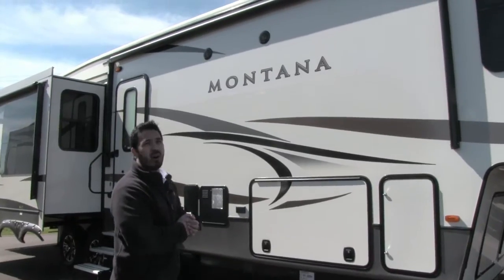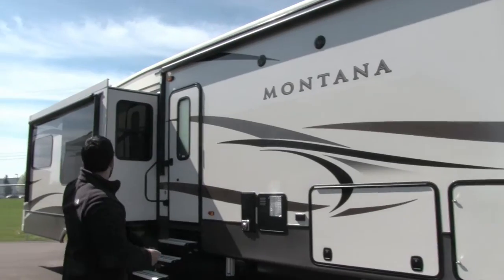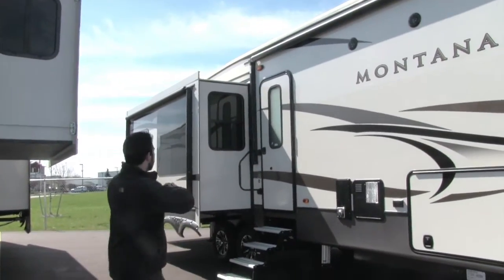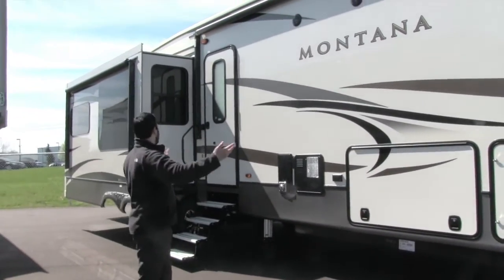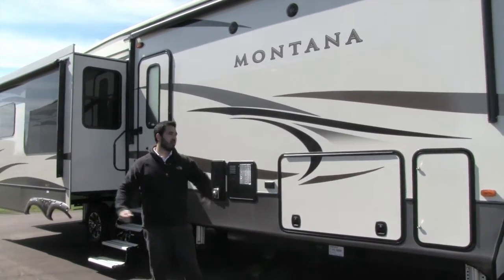You can also see the power awnings right there — a nice big power awning here. Not only do you have the main awning, but over on the slide you have a second awning. Basically you have awning coverage along the entire side of this coach. Just touch a button and those roll out — same thing to put them back in. You can control them individually, but it's fantastic — you have huge coverage on this coach.